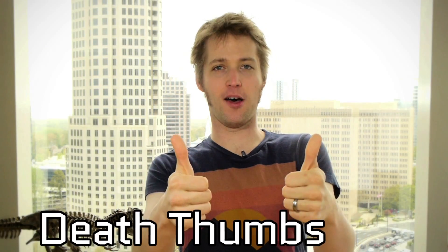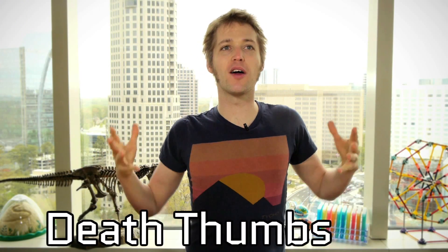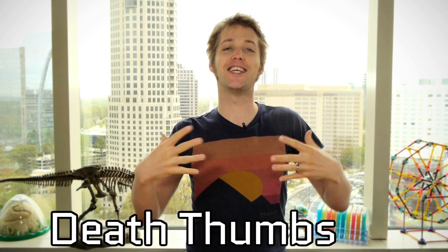He has these conical spike thumbs on each hand, and it's always been kind of a mystery to paleontologists exactly what these thumbs were for. There are a number of crazy theories as to what he was doing with these things. First up: death thumbs. This is the most fun of all the theories, and one that certainly resonates the most with the kid in me.